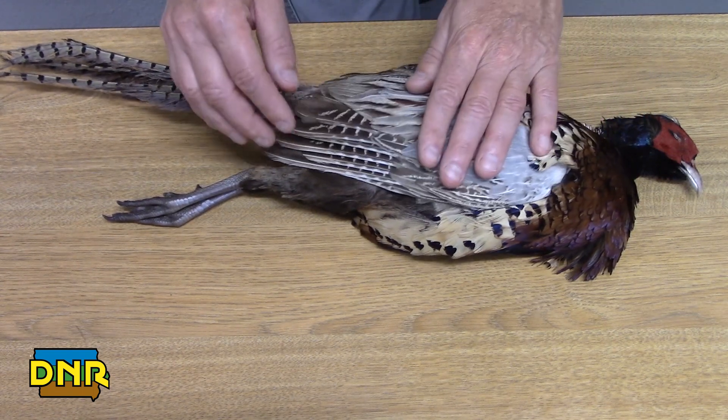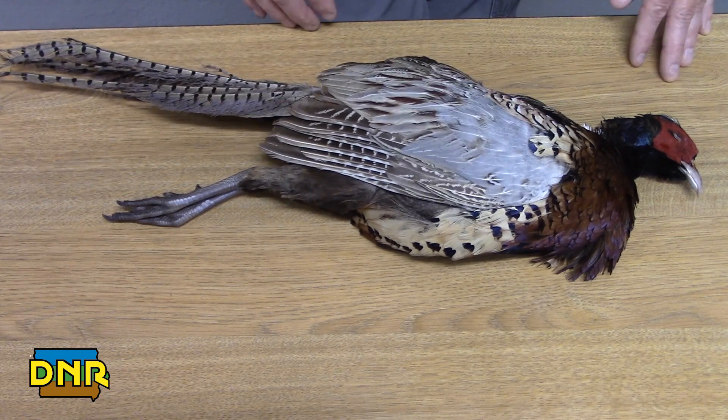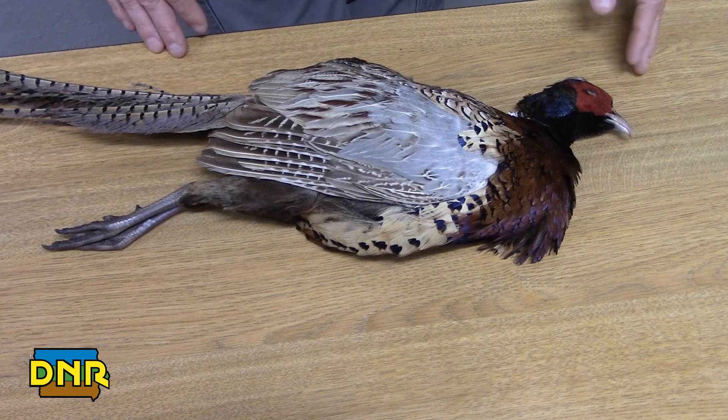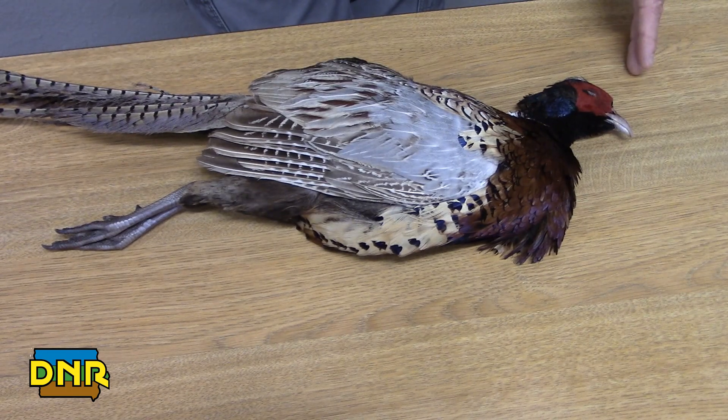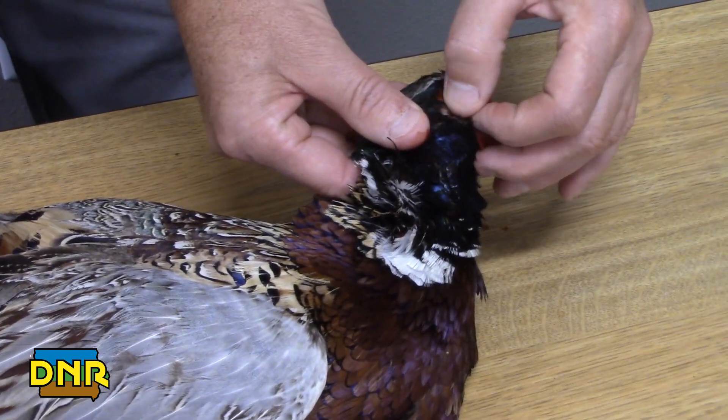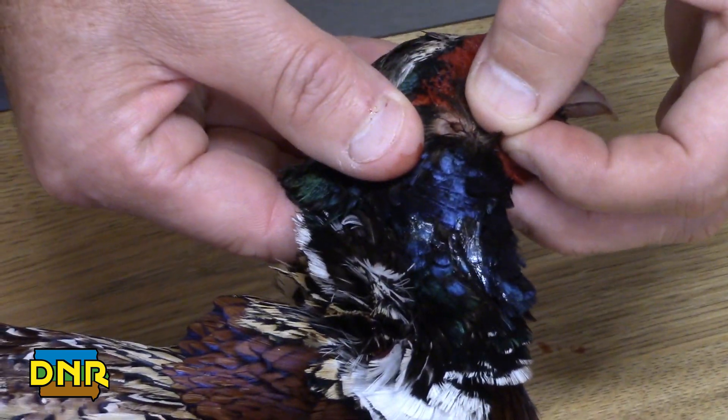Our head has a few characteristics which we will look at, which are kind of interesting. One is that birds have ears — birds can hear. They will hear you walk through the grass. If you peel back the feathers on the side of their head, they have a little hole in the side of their head, and that is their ear.